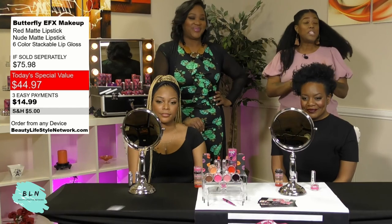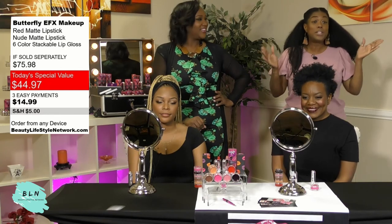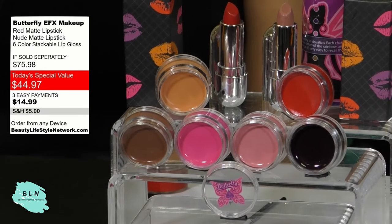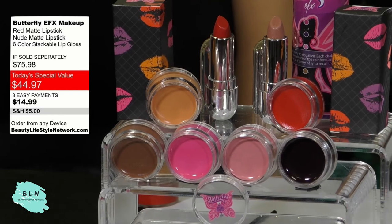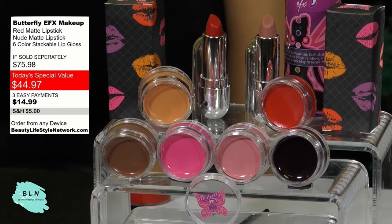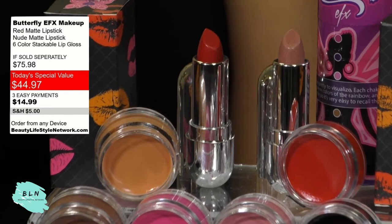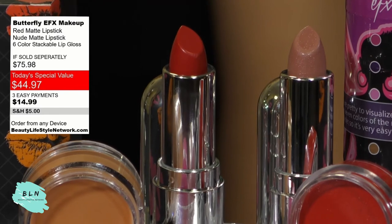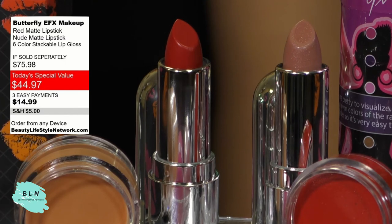The colors go on smooth, they're moist, and the price point is amazing because the Beauty Lifestyle Network deal is so sweet. You're basically getting eight colors for $44.97 — six colors in the stackable plus the two lip colors, that red and Barely Lace. It's an unbelievable deal that's going to transform your life. Make sure you click the link below and order yours today. Order two — get one for your friend. We only have 500 left, so make sure you order yours today.